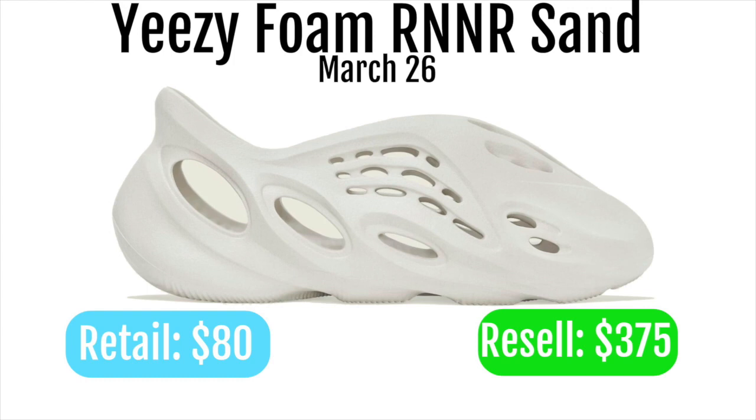Next up we got the Yeezy Foam Runner Sand. These are also going to retail for $80 and resell for around $375. I think these might do a little bit better, but I wouldn't think it's going to be that much better — either way, these are going to be amazing reselling shoes.